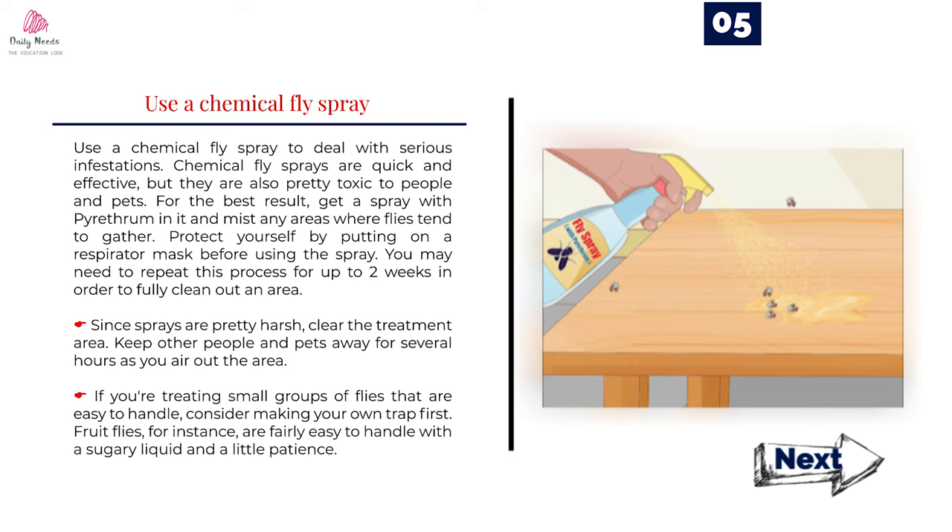Number 5: Use a chemical fly spray to deal with serious infestations. Chemical fly sprays are quick and effective, but they are also pretty toxic to people and pets. For the best result, get a spray with pyrethrum in it and mist any areas where flies tend to gather. Protect yourself by putting on a respirator mask before using the spray. You may need to repeat this process for up to two weeks to fully clean out an area. Since sprays are pretty harsh, clear the treatment area and keep other people and pets away for several hours as you air out the area. If you're treating small groups of flies, consider making your own trap first — fruit flies, for instance, are fairly easy to handle with a sugary liquid and a little patience.